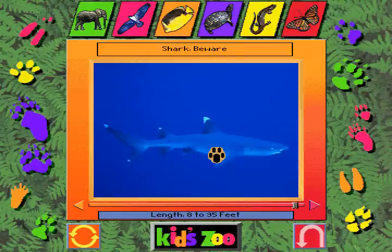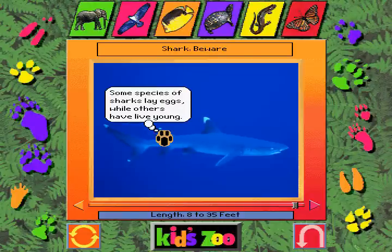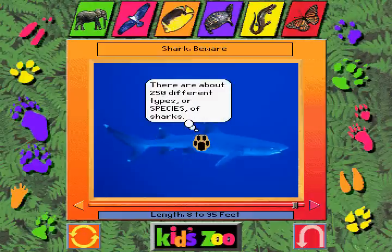Shark — beware. Some people think sharks have been around for at least 240 million years. Some species of sharks lay eggs, while others have live young. There are about 250 different types, or species, of sharks.